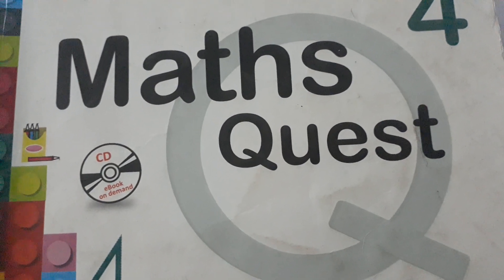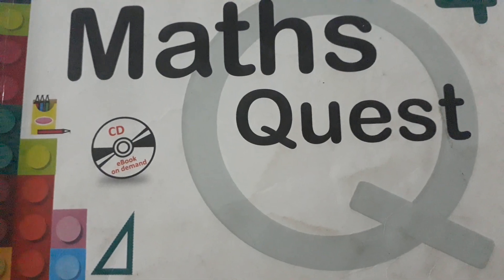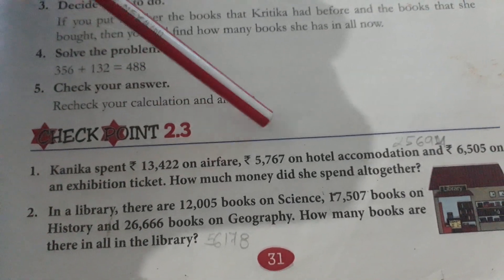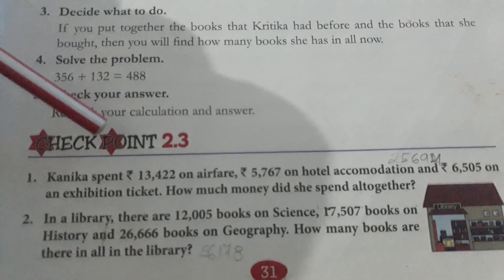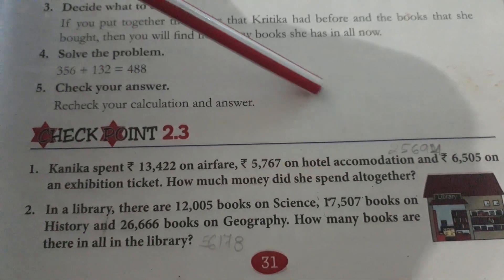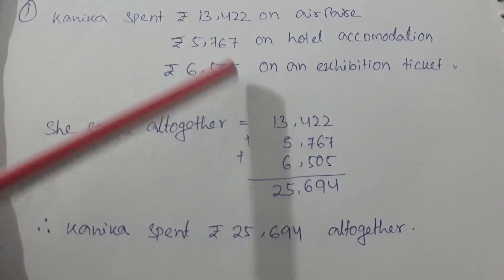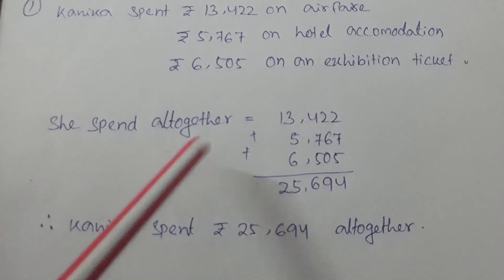Open your book at checkpoint 2.3, number one. Kanika spent 13,422 on airfare, 5,767 on hotel accommodation, and 6,505 on an exhibition ticket. How much money did she spend altogether?